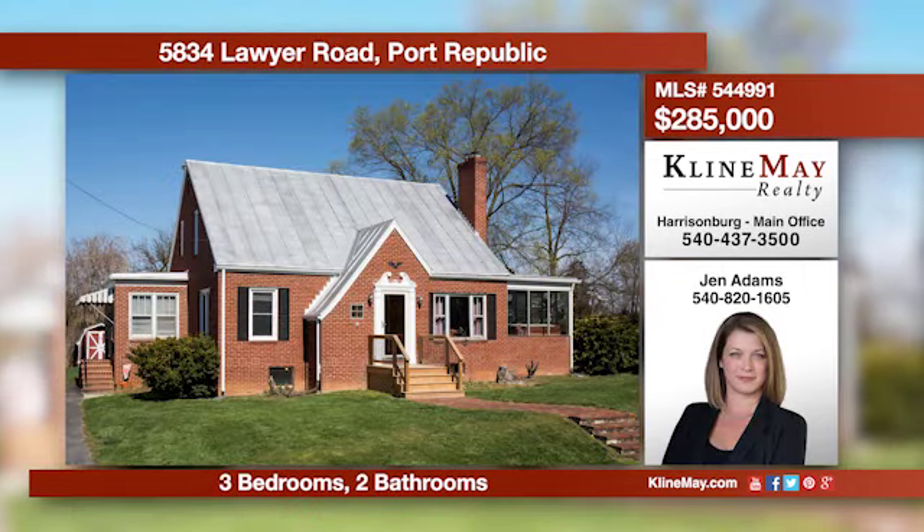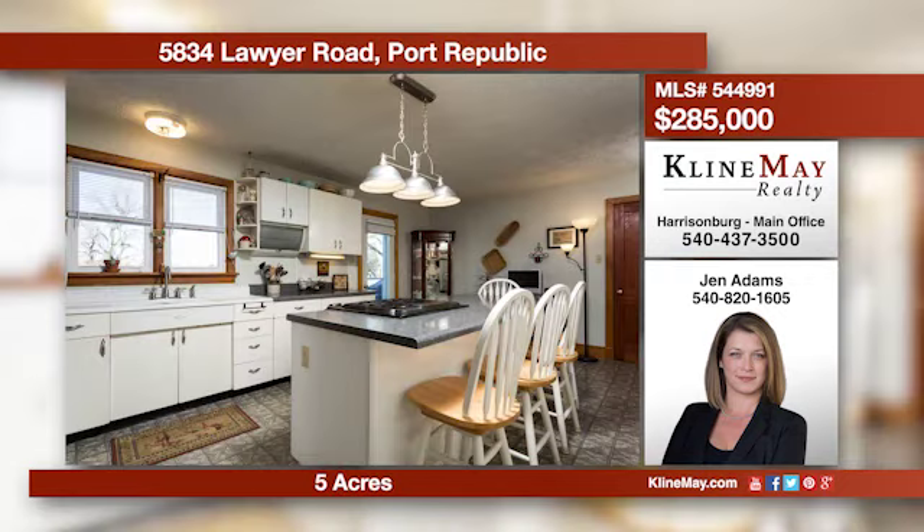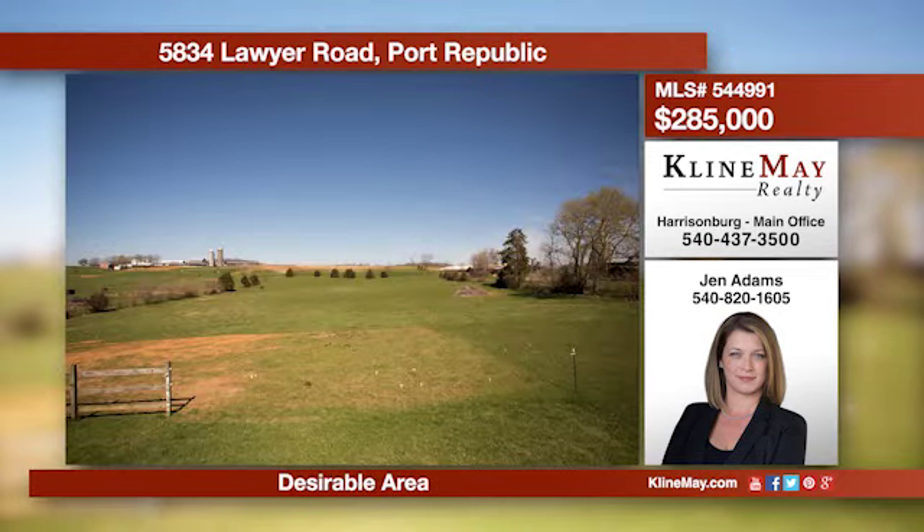All the charm and quality of days gone by, combined with modern comforts — this home has been beautifully updated in keeping with the original 1950s craftsmanship, including original hardwood floors, trim, and solid interior doors. Call Jen Adams for more information.